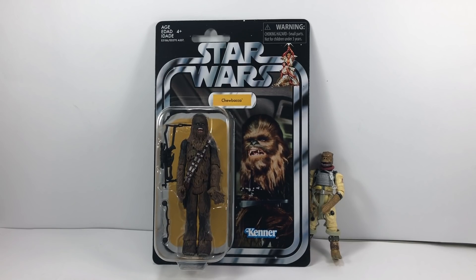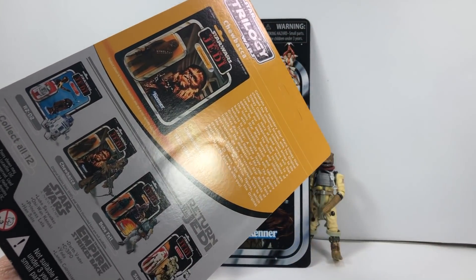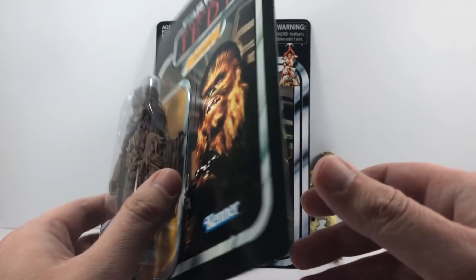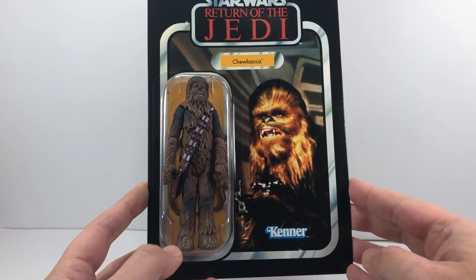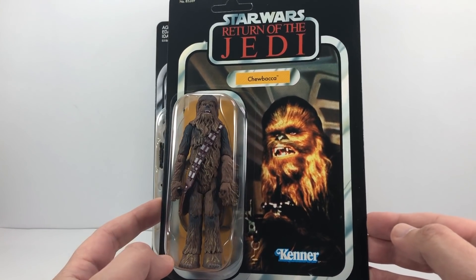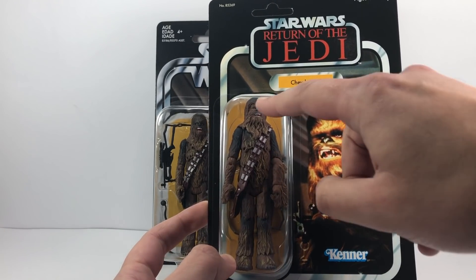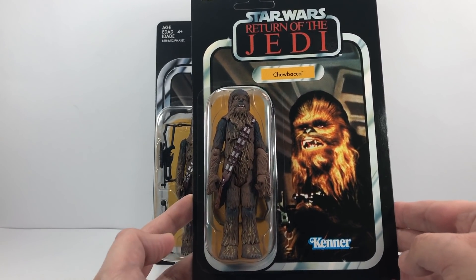Now as you may know, we have had Chewbacca before on a vintage style card, but it was this one here. This was part of the VOTC — the Vintage Original Trilogy Collection — and as you can see they did use the original Star Wars image but they put him on a Return of the Jedi card. This figure is slightly different as well; it looks like the Return of the Jedi Chewie with his hair parting.